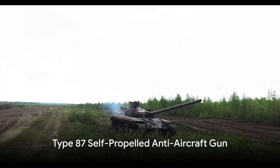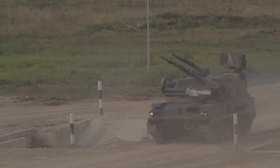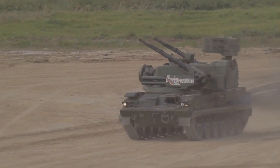The Type 87 self-propelled anti-aircraft gun is another notable addition. Designed specifically for air defense, it's equipped with a rapid-firing cannon that can engage multiple targets simultaneously. This makes it an invaluable asset in protecting ground forces from aerial threats.